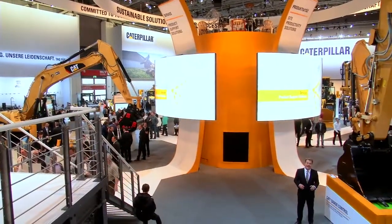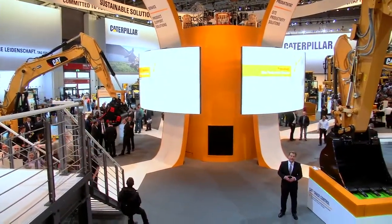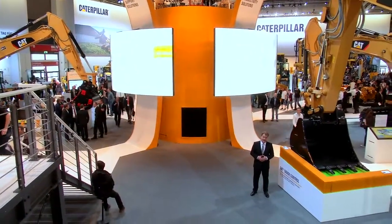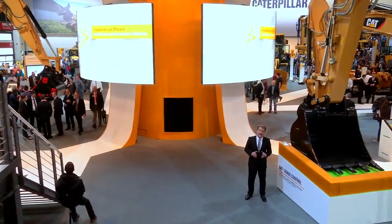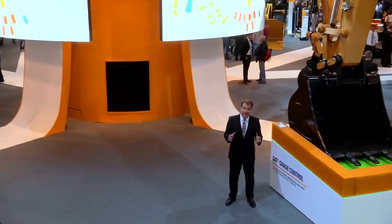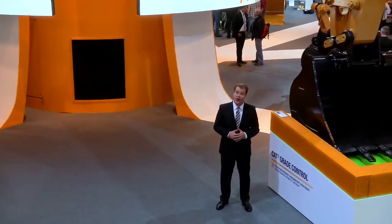Hello and welcome to the Caterpillar Exhibit at Bauma 2013, said to be the world's largest fair. Caterpillar's theme this year is 'Committed to Your Success, all day, every day.' Or in German language, 'Ihr Erfolg ist unsere Leidenschaft, Tag für Tag.'